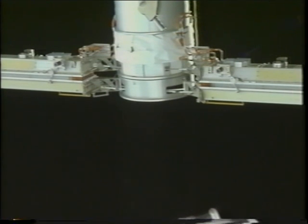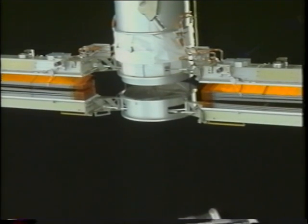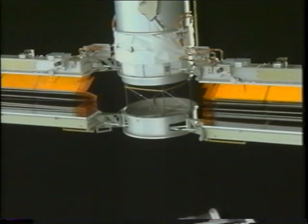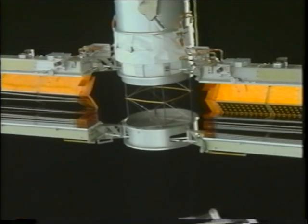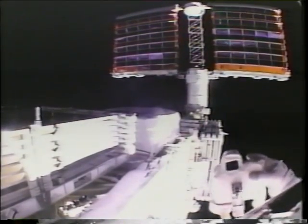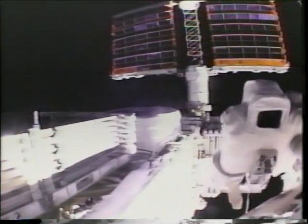With Joe and Carlos complete with their tasks and the ground complete with its activation tasks, it was time to deploy the first array. We commanded that sequence from the aft flight deck on the shuttle. You can see the mast come out of the canister — it's amazing that over a hundred feet of mast is folded up in there, along with the solar array blankets. We had a great view from outside.